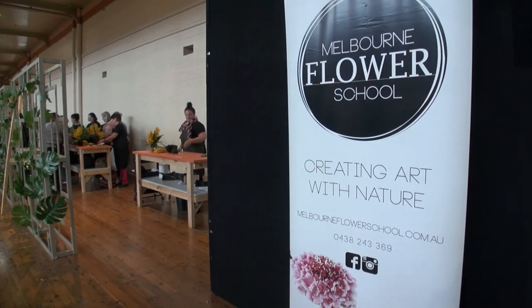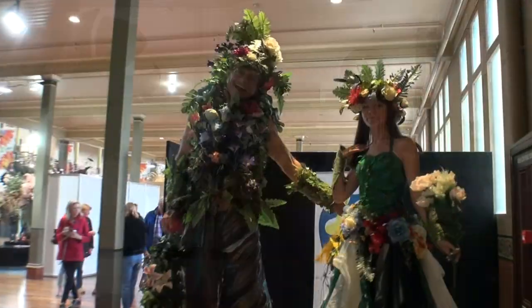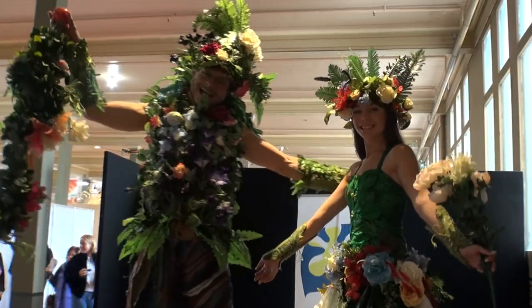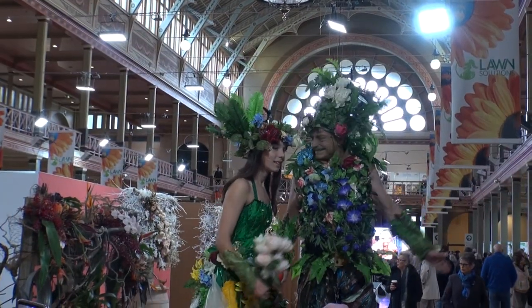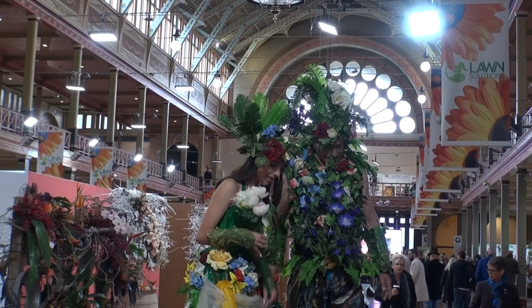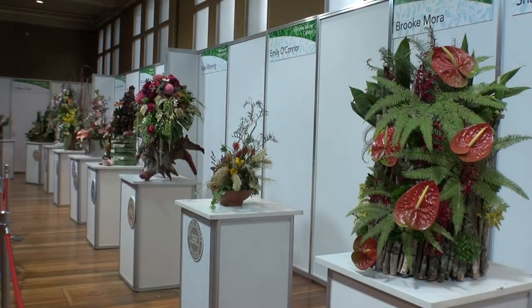There were a number of workshops to learn floral arrangements yourself. And of course there's entertainment, student floral fashion, and other award-winning displays.